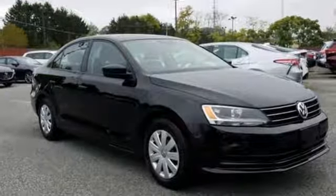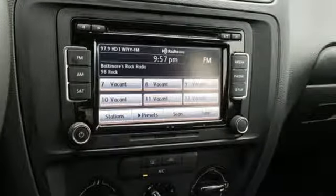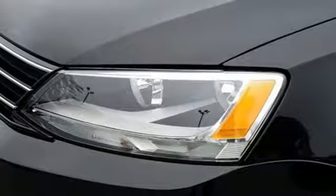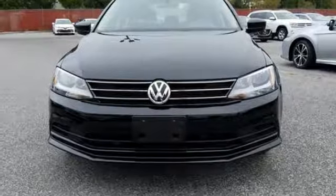For your convenience, it also features keyless entry, a multifunction steering wheel, and Bluetooth. This fun-to-drive Jetta was designed to be driven and enjoyed by everyone, especially you. Stop in — this finely crafted Jetta is ready for a test drive.